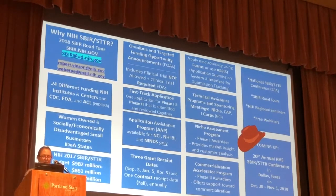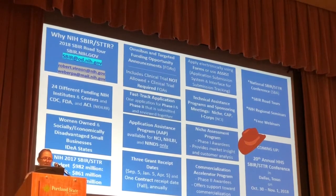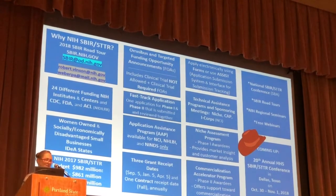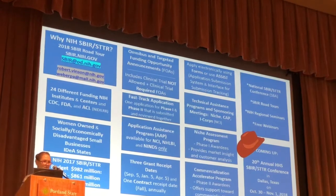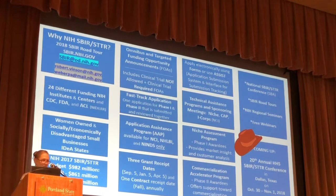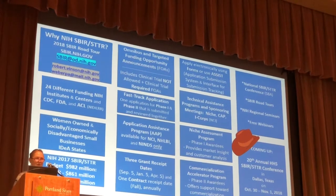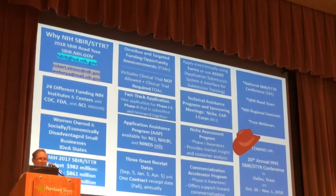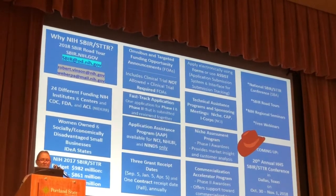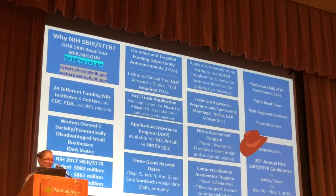I want to give a plug for the next annual HHS-SBIR conference coming up in Dallas in October. This is usually a three-day meeting with many different speakers who talk about putting your budget together. You can speak with grants management people and program directors from different institutes. They also do a mock review so you can understand better how the Center for Scientific Review conducts a review of your proposal. It's a highly recommended conference and it moves around the country — always held in the fall.